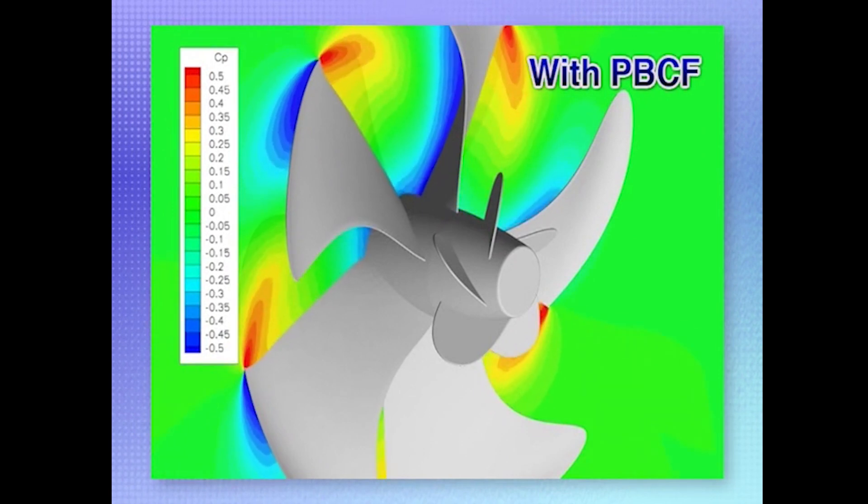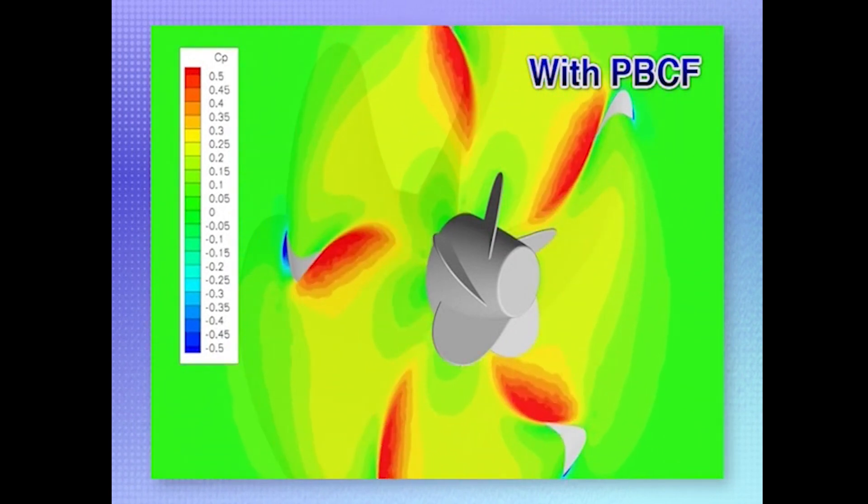Now, with the PBCF, there is no blue area in the center of the boss cap aft end, because the hub vortex is eliminated and thrust is increased.